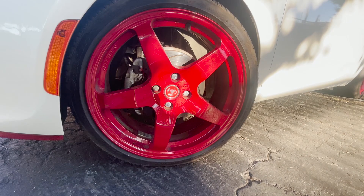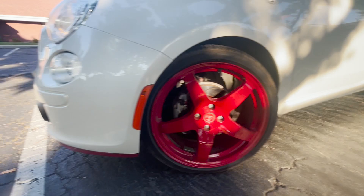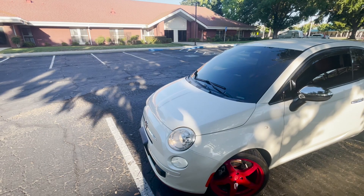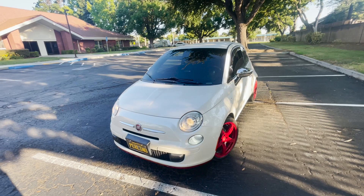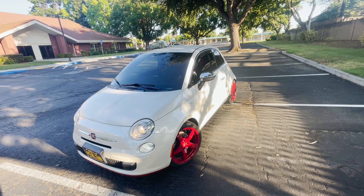The first thing everybody's thinking about is these wheels — these are aftermarket wheels. I think they look really good. They put the Abarth center cap on there and it looks like they upgraded the brakes too. I really like these wheels and the red accents really fit this car. I'm not usually a fan of red wheels but on a Fiat it works. You could put basically any color on a Fiat and it looks good.